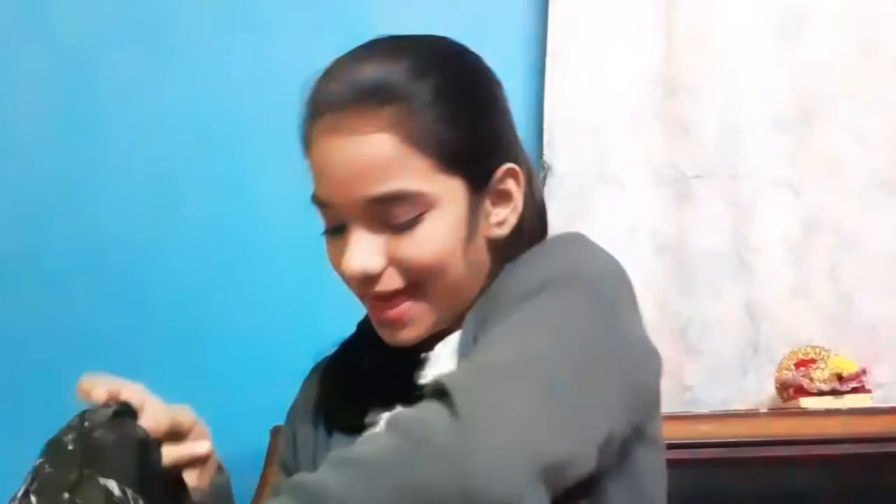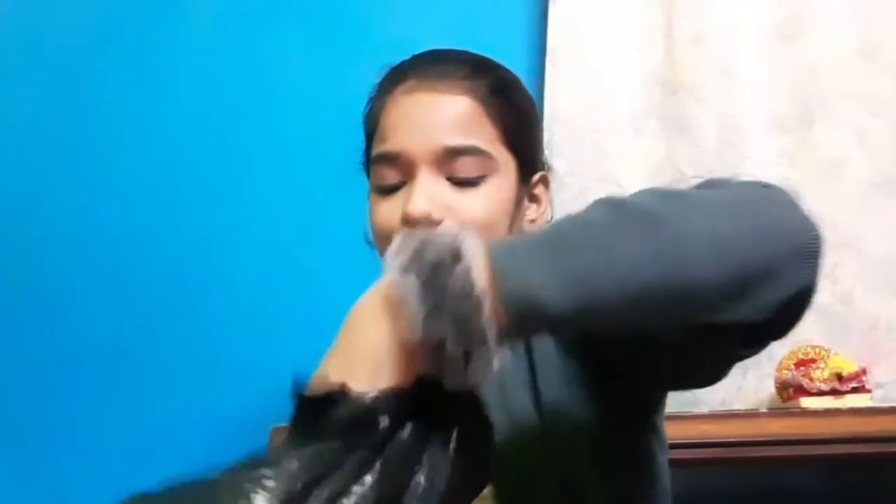You might be wondering what is in this package — let me tell you. This package has not been opened yet, so let's see what it is. I am showing you a pair of beautiful party shoes. They were very attractive, so I decided to take them because there is a wedding at my house. It cost me 650 rupees, so yeah, I bought it.